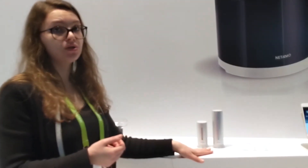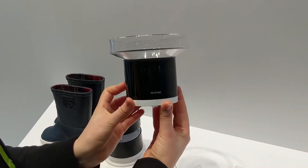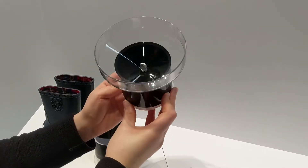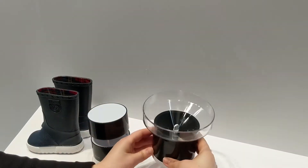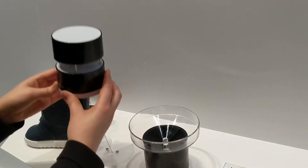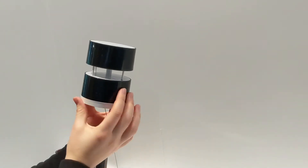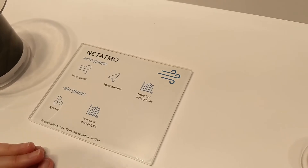The personal weather station also has two accessories: the rain gauge that you see just over here, which measures the quantity of rain that is falling and tells you if you have to water your garden or not. You also have the wind gauge that you see over here, which measures the direction and the speed of the wind.